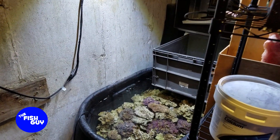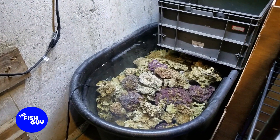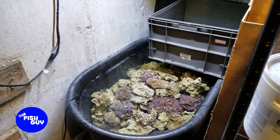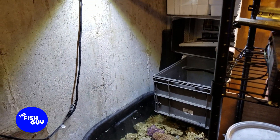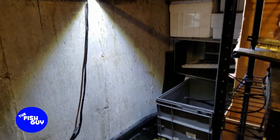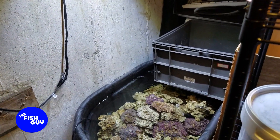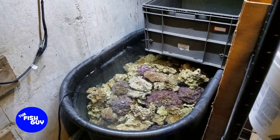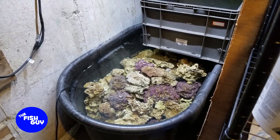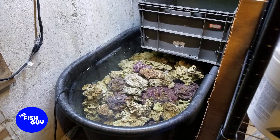I did a lot of cleaning in the basement this past weekend and was able to find a new corner to put the live rock pond in. I rigged up a light for it and I can still access it, but with it out of the way I now have the room to build the new rack in the same space where the pond used to live.